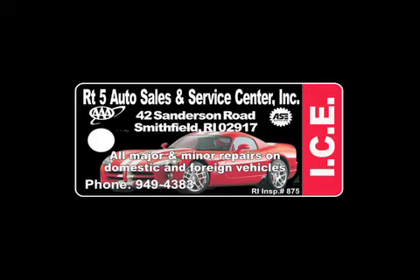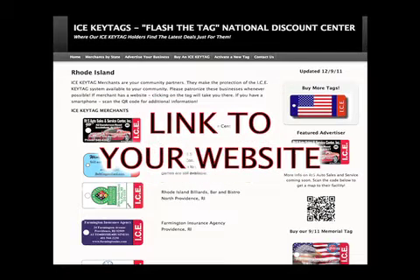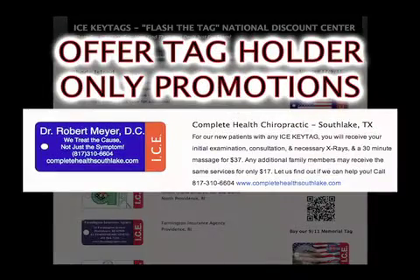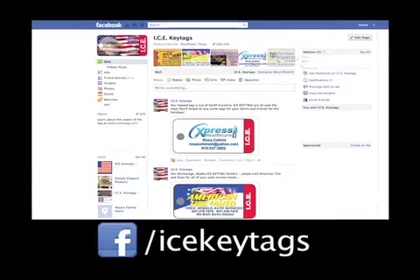Your ICE key tag and company listing will be displayed online in our national directory of ICE key tag partners. Here we will promote your business, link to your website, and give you the incredible opportunity to offer flash-the-tag specials and promotions to all tag holders across the country.